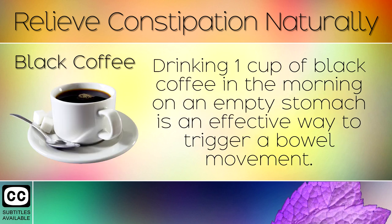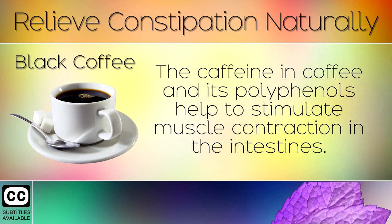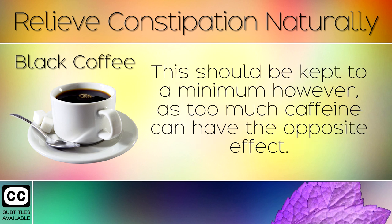6. Black Coffee. Drinking 1 cup of black coffee in the morning on an empty stomach is an effective way to trigger a bowel movement. The caffeine in coffee and its polyphenols help to stimulate muscle contraction in the intestines. This should be kept to a minimum however, as too much caffeine has the opposite effect.